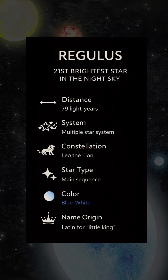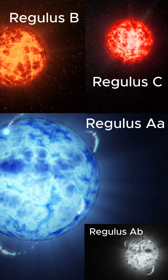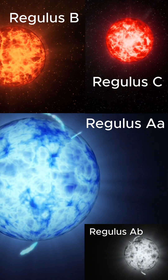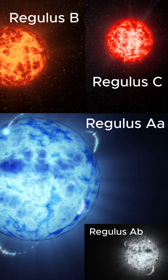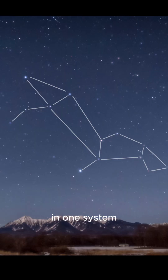Regulus is actually a family of four stars. The main star, Regulus AA, is a blue-white main sequence star marking the heart of Leo. With it is a white dwarf companion called Regulus AB that orbits nearby. These two form a tight pair together, and then farther out, two smaller stars, Regulus B and C, circle together as a wider pair. Each star in this system is different in terms of color and size, and all are gravitationally bound together in one system.